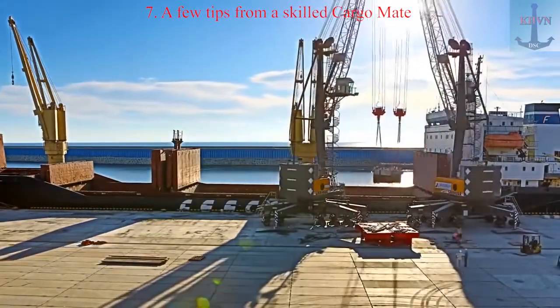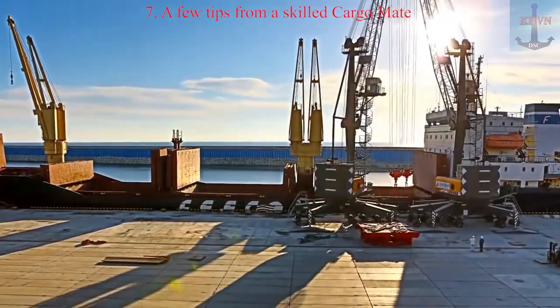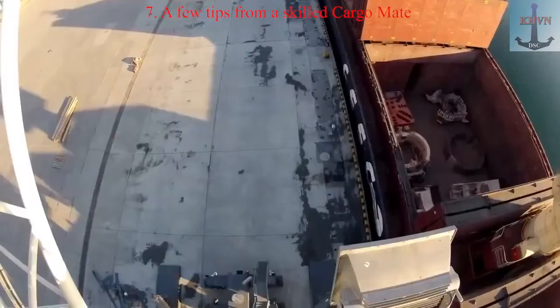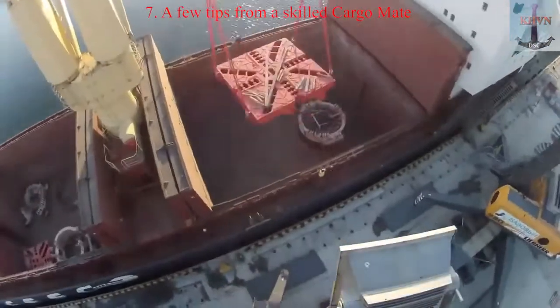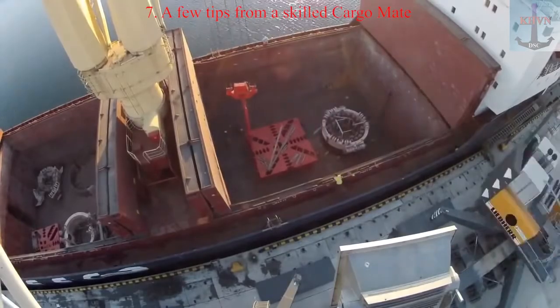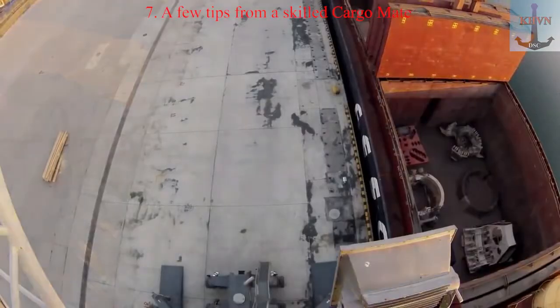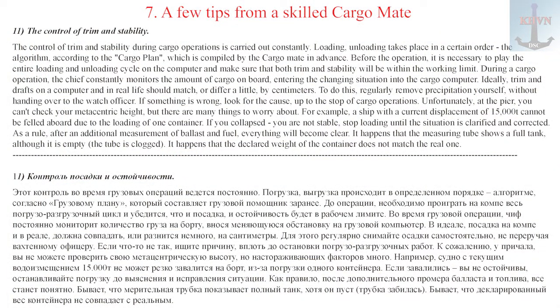Tip 11: The control of trim and stability during cargo operations is carried out constantly. Loading and unloading take place in a certain order — the algorithm — according to the cargo plan, which is compiled by the cargo mate in advance. Before the operation, it is necessary to run the entire loading and unloading cycle on the computer and make sure that both trim and stability will be within the working limits. During a cargo operation, the chief constantly monitors the amount of cargo on board, entering the changing situation into the cargo computer.